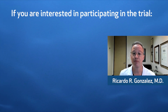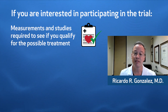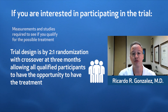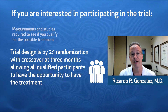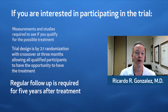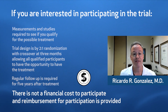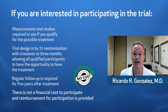If you are interested in participating in the trial, we need to take measurements and perform some studies to see if you qualify. The trial design is a two-to-one randomization with a crossover at three months that allows all of our qualified participants the opportunity to participate in the active new treatment. Regular follow-up is required for five years after the treatment. There is not a financial cost to participate, and reimbursement for your participation is provided.